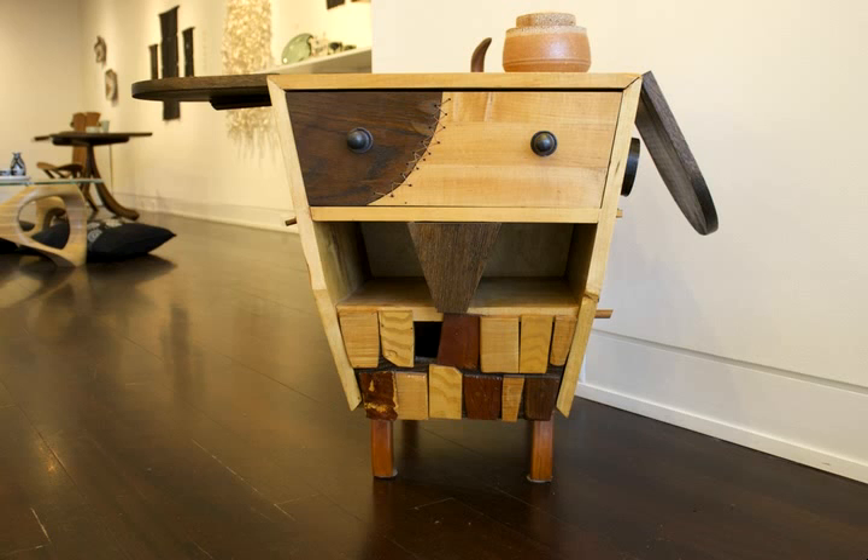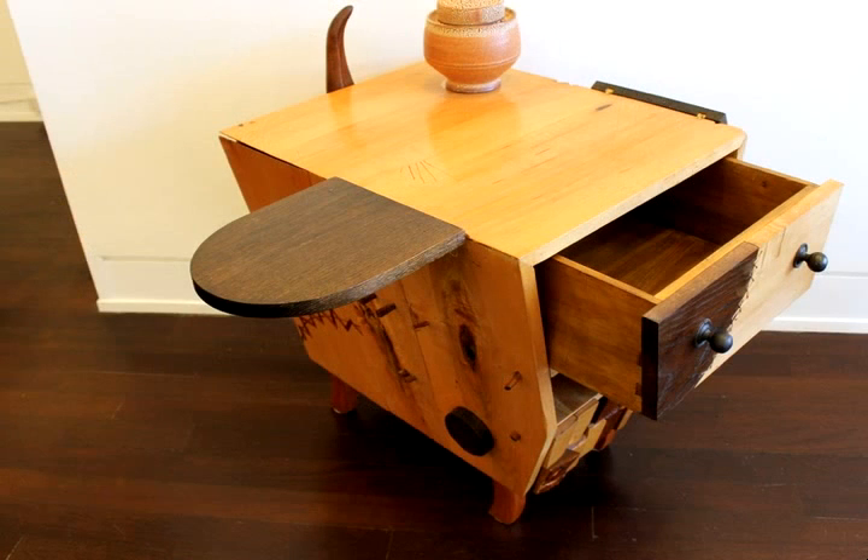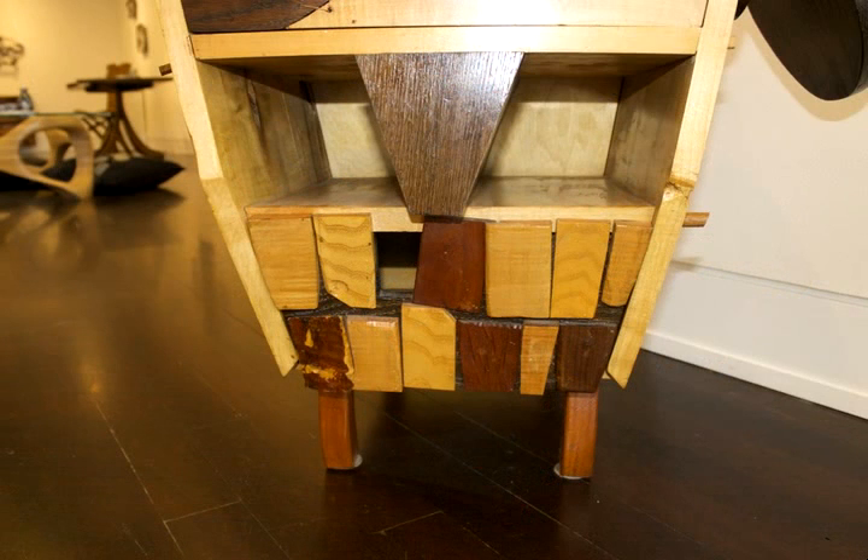The person who bought the original Monster Cabinet said, maybe you should do a pup — so I did. It's sort of floppy-eared with a wagging tail, and the back is stitched together with wire. You can open it up, look at his plumbing, and his mouth falls open. Every tooth in his mouth — and there's one missing, of course — has a different wood.